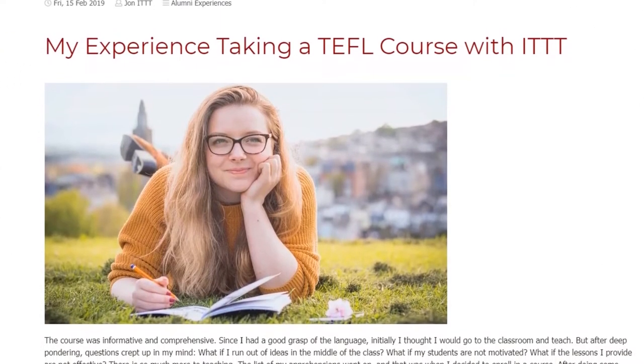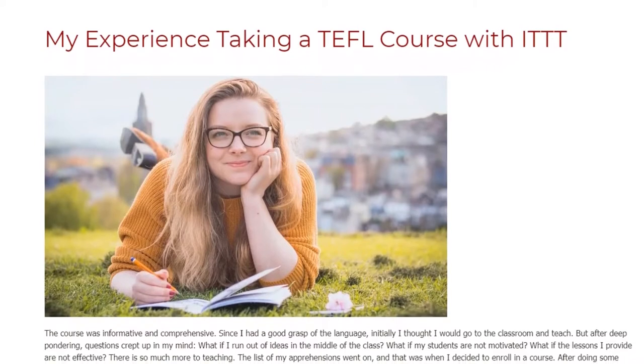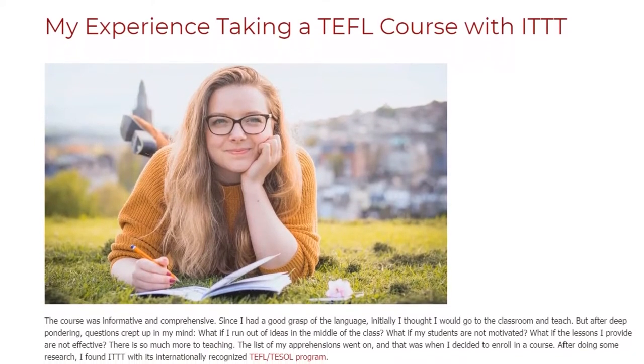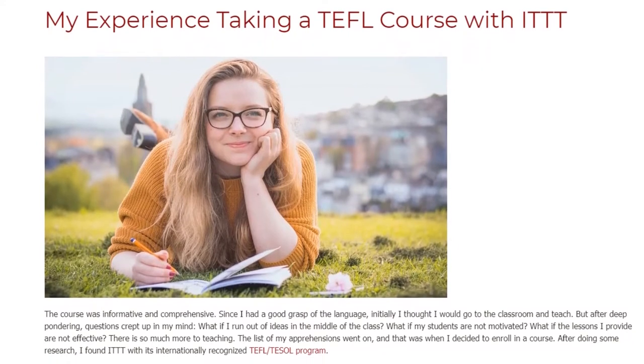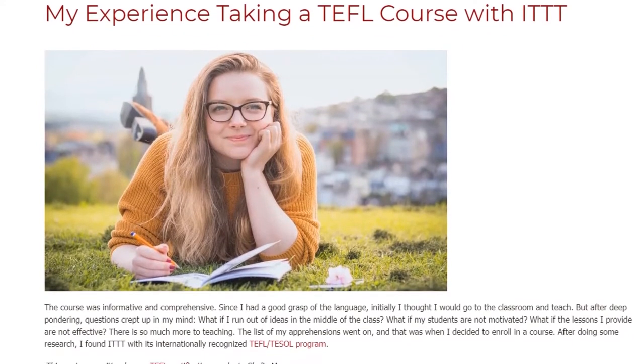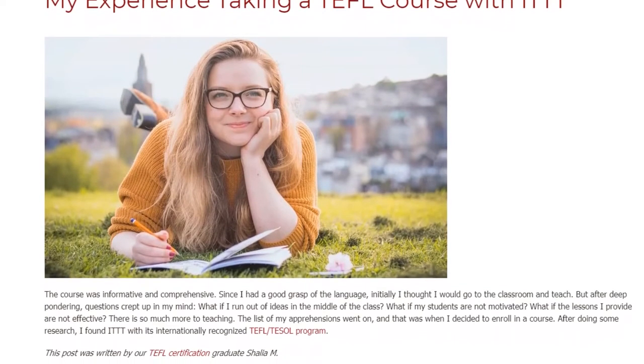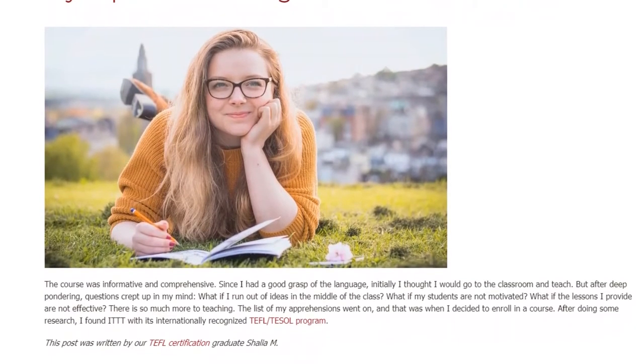My experience taking a TEFL course with ITTT. The course was informative and comprehensive. Since I had a good grasp of the language, initially I thought I would go to the classroom and teach. But after deep pondering, questions crept up in my mind.